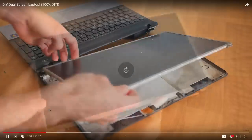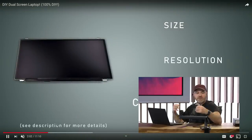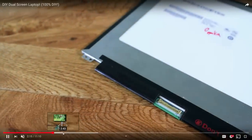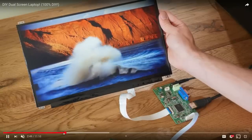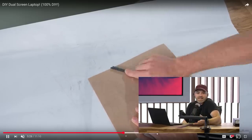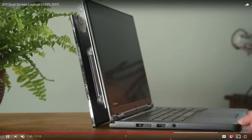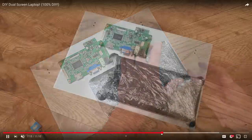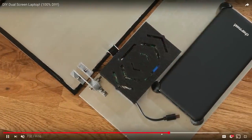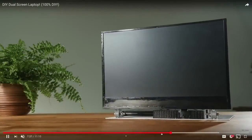He takes a generic laptop display — just the display portion without the built-in electronics — then takes the other display components and rigs them onto the back of it, velcroing and hinging the entire thing to the laptop. He puts a battery bank in there, along with the electronics, and puts a cover on it. Apparently this battery bank can power the secondary display for about 15 hours.